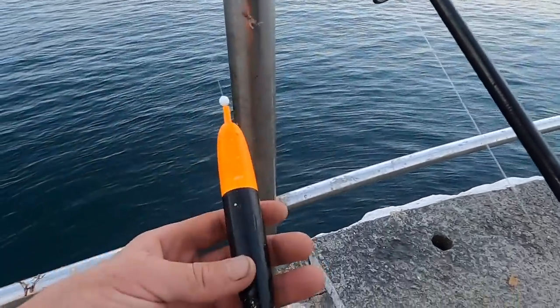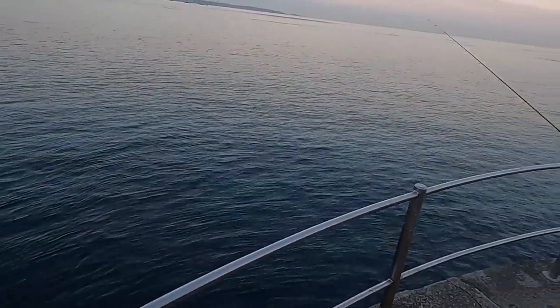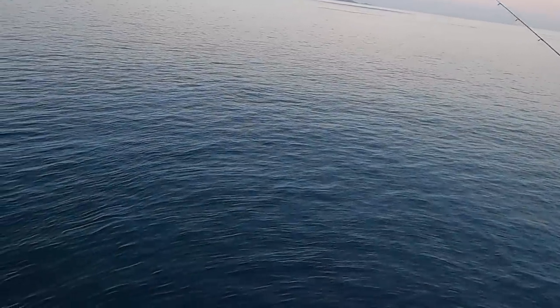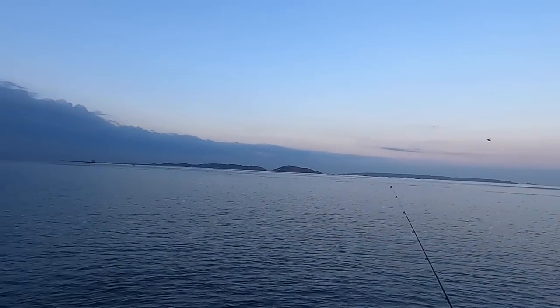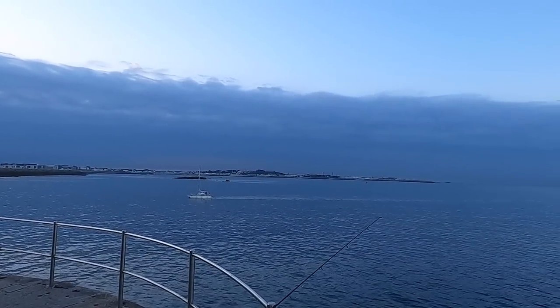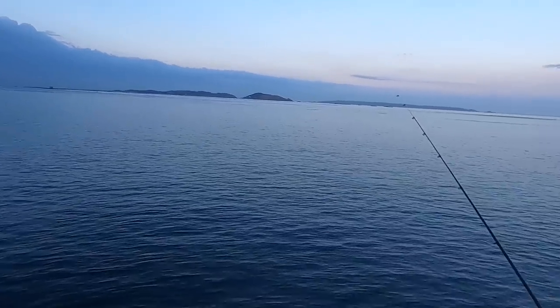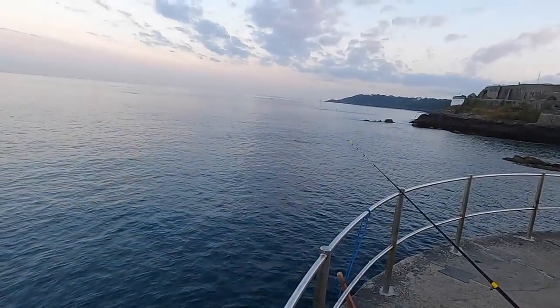Got a nice big float on guys. Hopefully we can catch these fish. I've just caught a tiny little pollock that was too embarrassed to show on camera, so hopefully we can get some bigger ones. It's such a peaceful day today - or coming into evening, should I say. Flat calm sea, we've got no wind whatsoever, and we're fishing for anything. Can't beat a night like this.